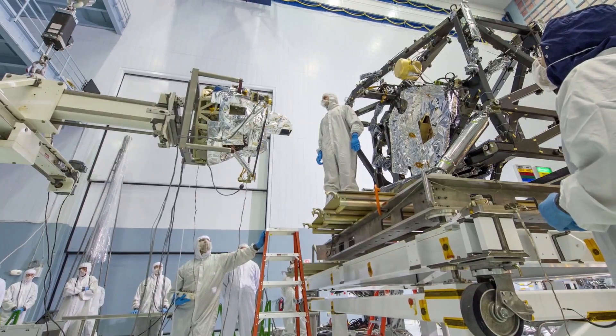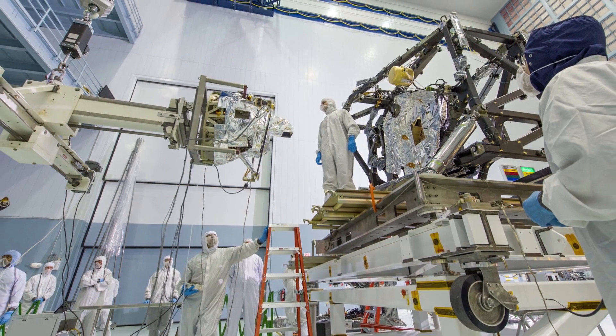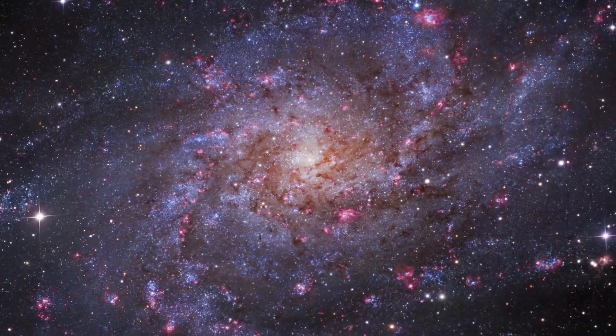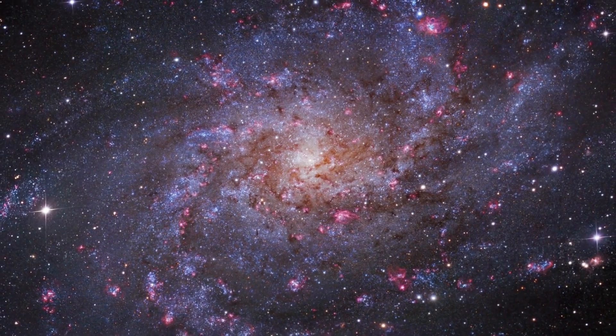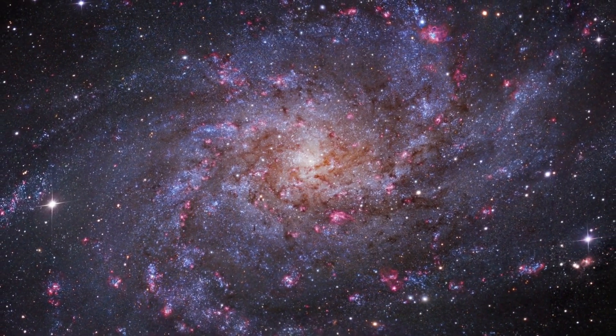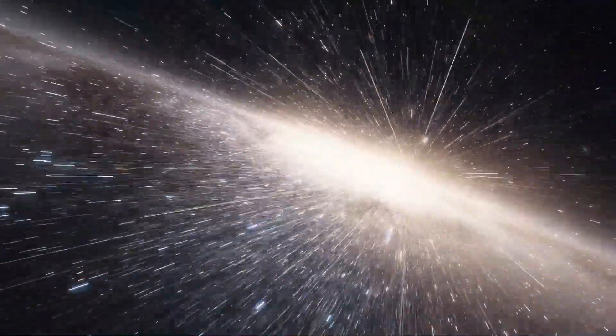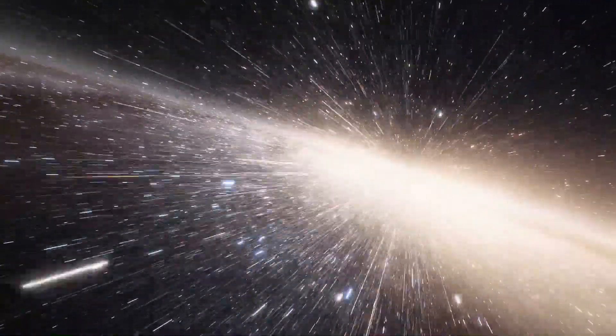The mid-infrared instrument, or MIRI, is a combination of a camera and a spectrograph, but unlike the previous two, it observes the longer wavelengths of the mid-infrared part of the electromagnetic spectrum. This will make it a go-to instrument for studying everything from comets and asteroids at the outskirts of the solar system to newly born stars in distant galaxies.